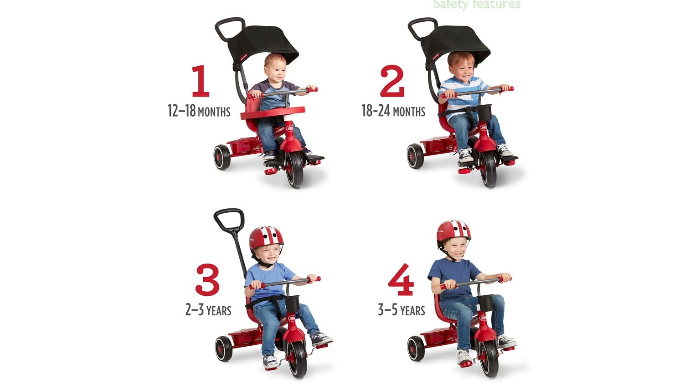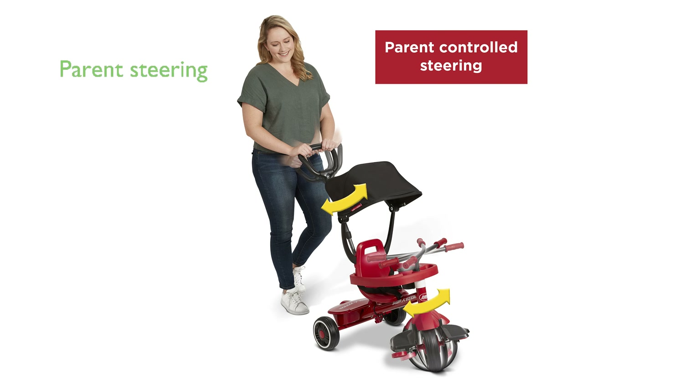Safety is paramount with this trike, featuring a three-point harness, removable wraparound tray with a cup holder, and wide rear wheels for a quiet and stable ride.